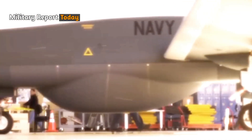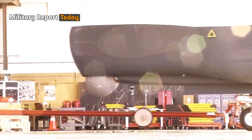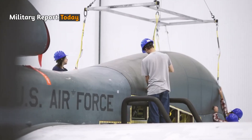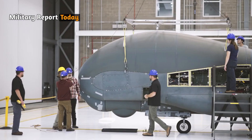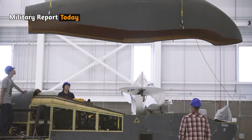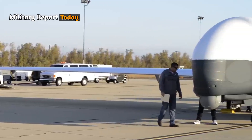The price of the MQ4C Triton drone depends on the specific configuration and the number of units ordered. The total cost of the Triton program includes the production and delivery of drones, as well as related support services, technical expertise, and administrative data related to the aircraft.